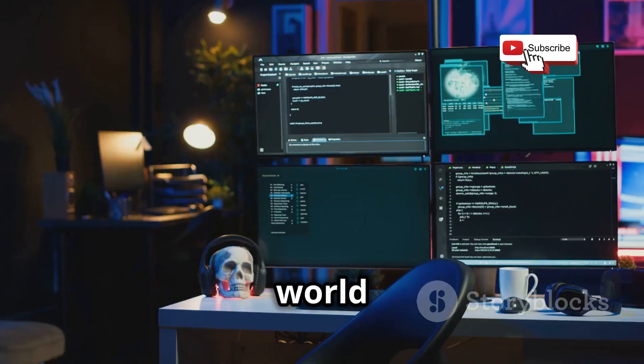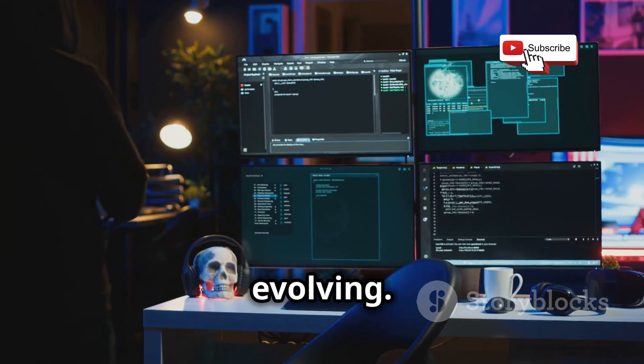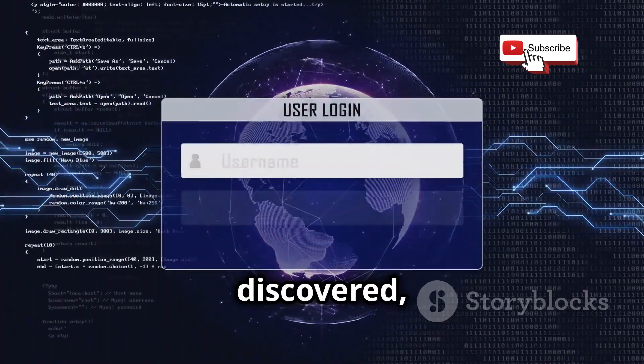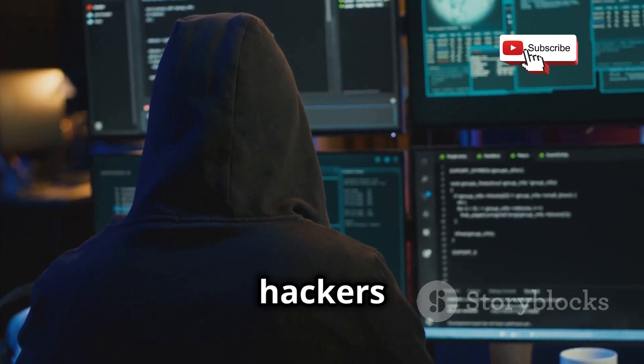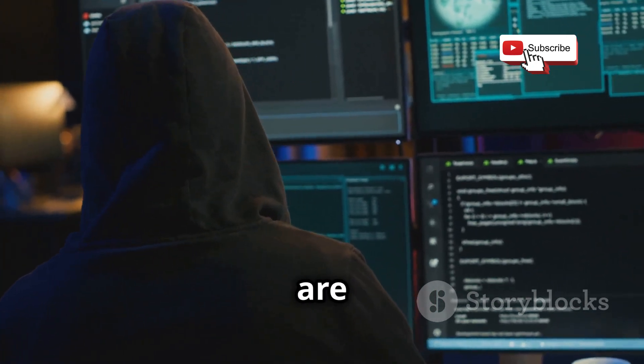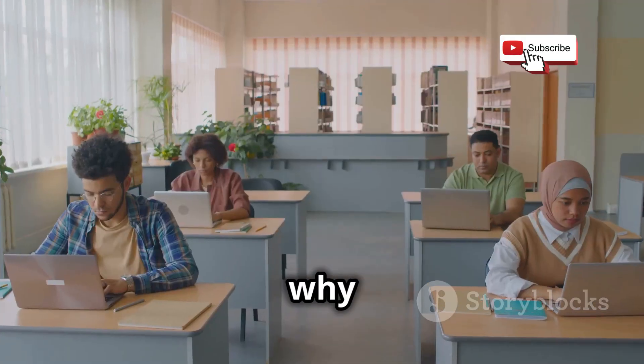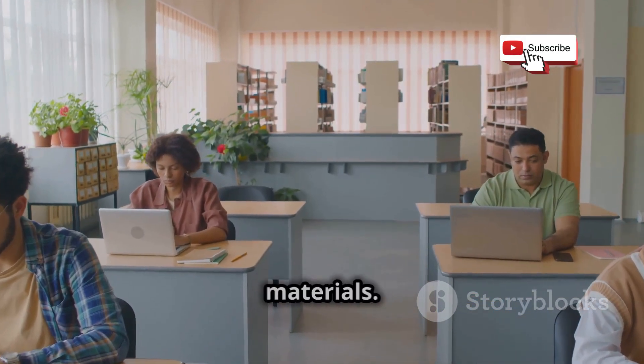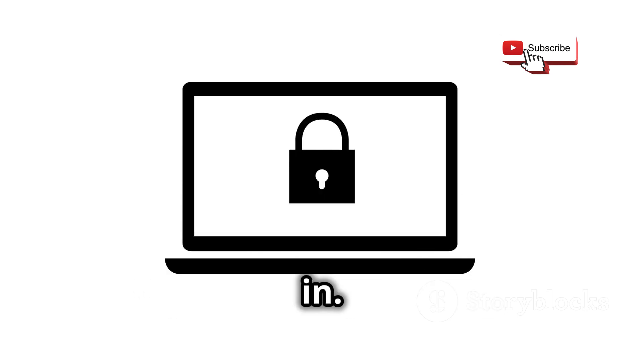Chapter six. The world of cybersecurity is constantly evolving. New threats emerge every day, new vulnerabilities are discovered, and the tools and techniques used by both ethical hackers and malicious actors are constantly changing. That's why it's so important to have access to up-to-date, comprehensive, and reliable training materials. And that's where Open Security Training comes in.